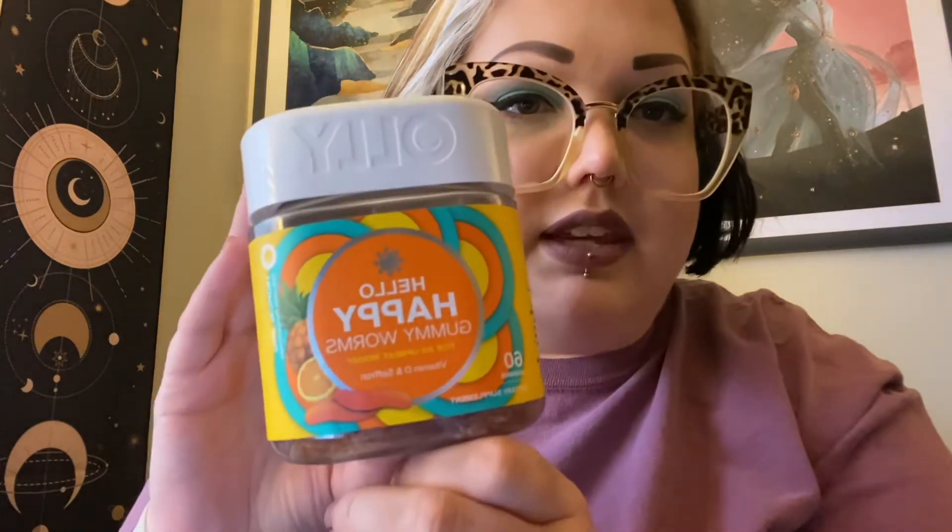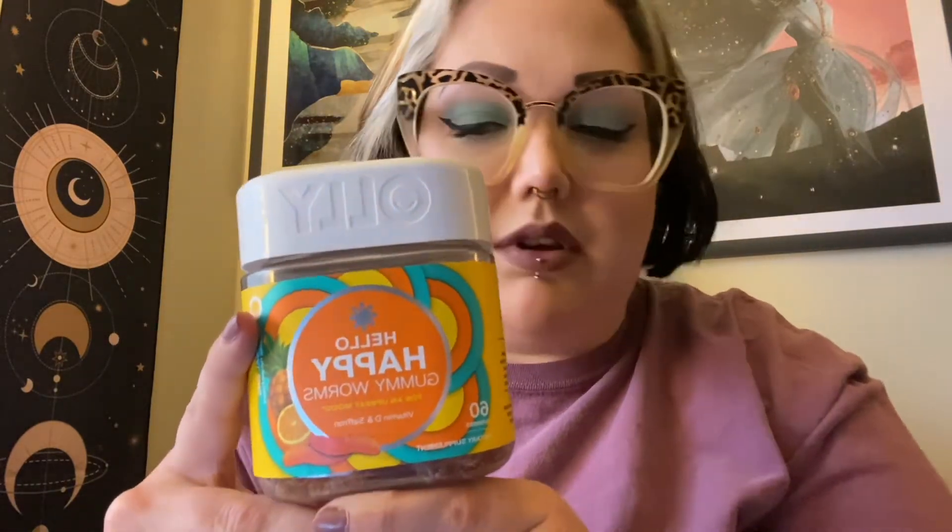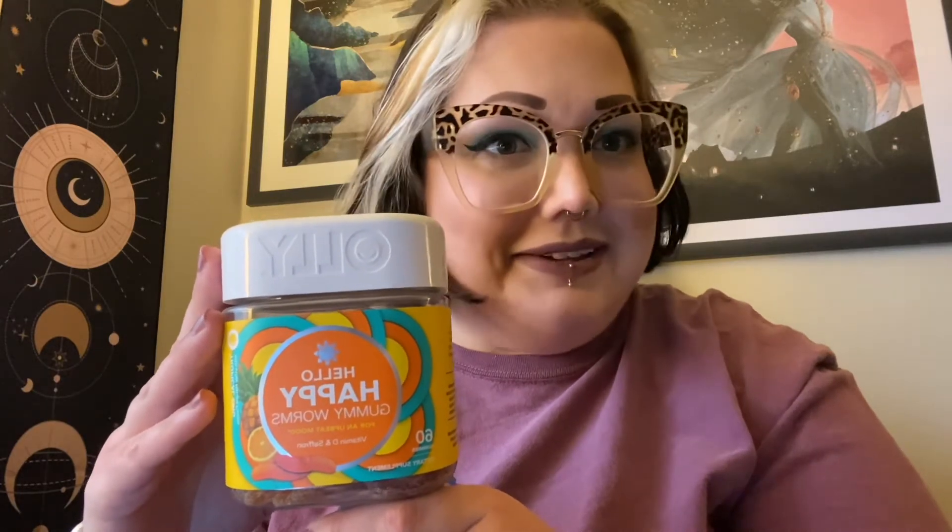I decided to try these — the Hello Happy Gummy Worms. These have vitamin D and saffron extract in them, I guess to help promote a happy mood. I took two gummy worms yesterday — that's the serving size — and maybe it's just a placebo effect, but I liked them, so I'm going to take two more today. Apparently the saffron helps boost serotonin, and vitamin D is definitely needed to help keep your mood up. That's what we get from the sun outside.